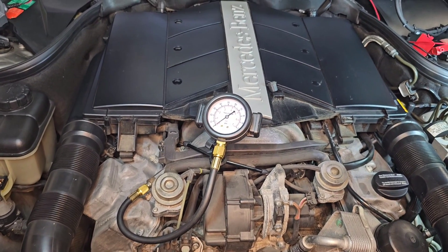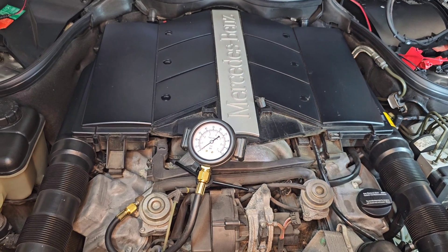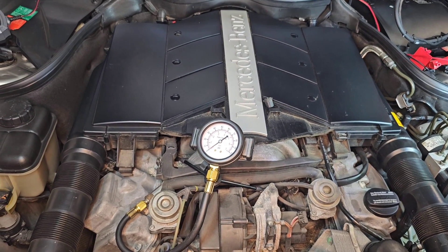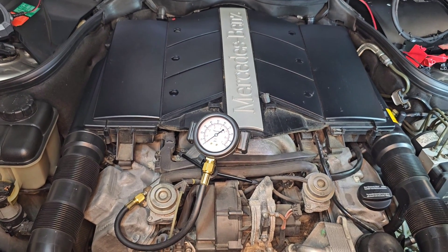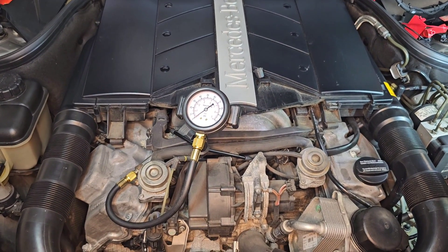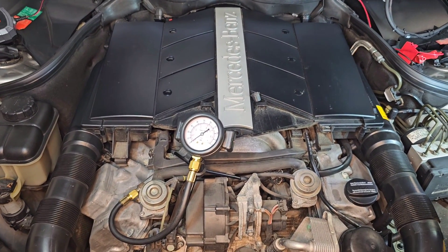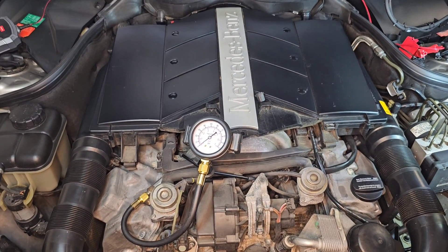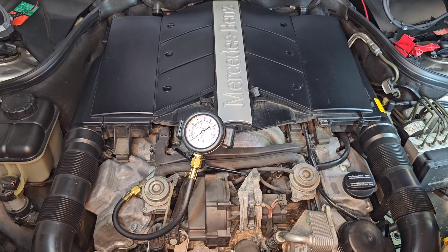For example, if the healthy fuel pressure on this car is 60 psi, after one hour you shouldn't have less than 50 psi when you shut off the engine. I mentioned this in my last video about fuel pressure, but now I can see on this M113 engine it's not happening.